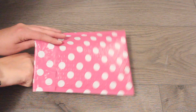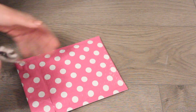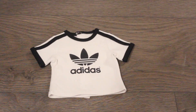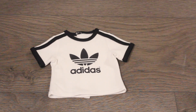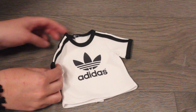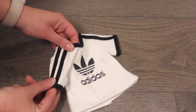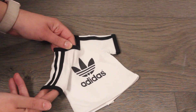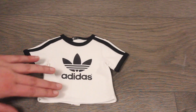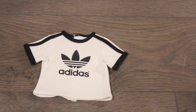Look how cute this packaging is! The first item is from Doll Fashion House. It's an Adidas shirt — black, and I love how the sleeves are lined with the iconic stripe you see on a lot of Adidas clothes. I'm super excited to have this not only for my girl dolls but for my boy dolls too.